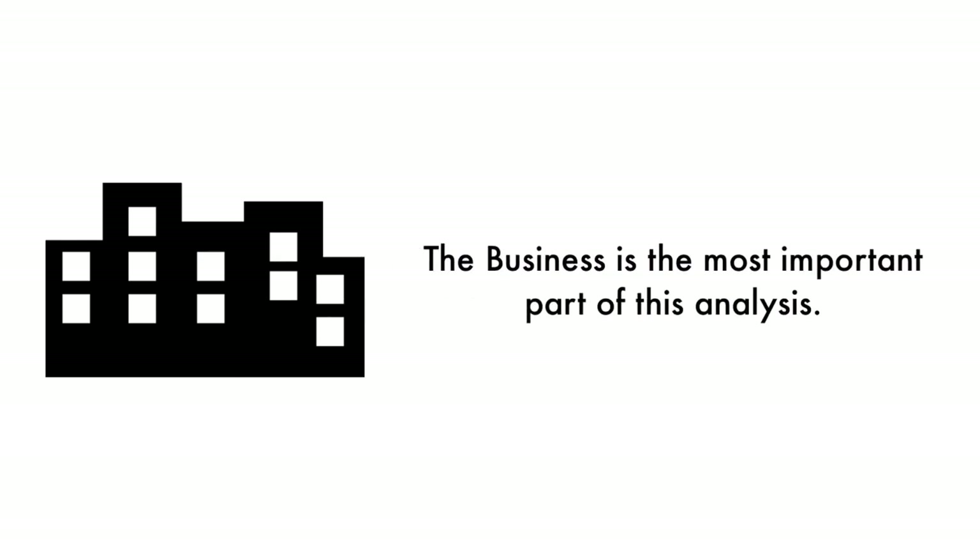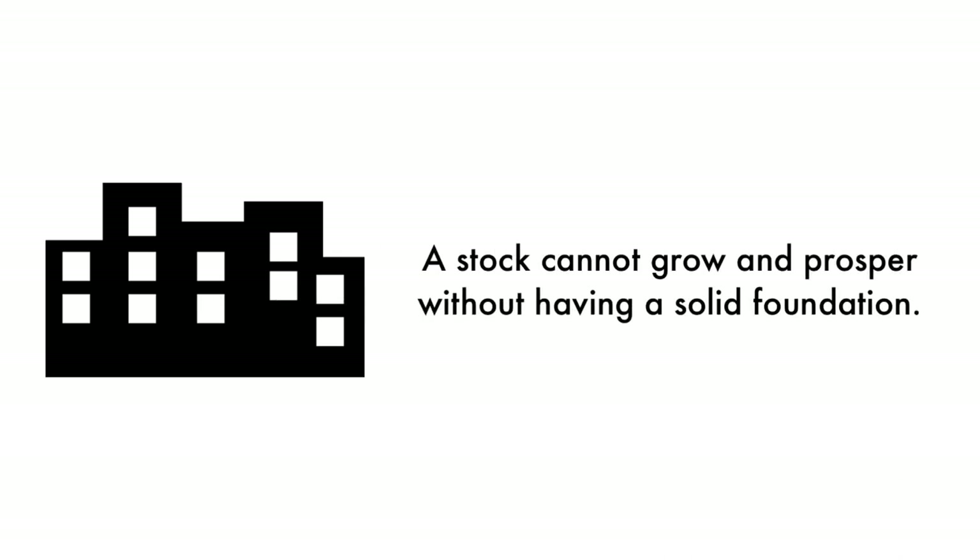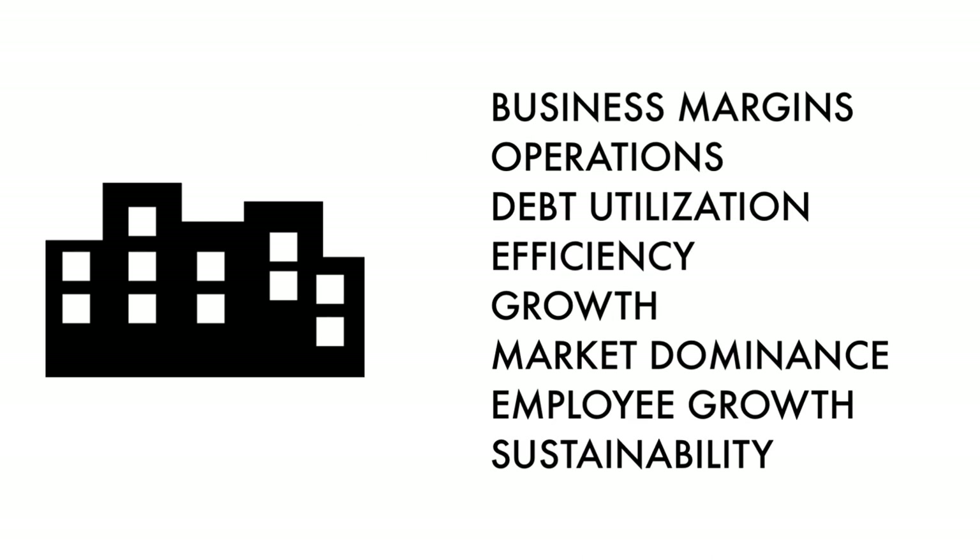Let's first look at the company as a business. The business is the most important part of this analysis — that's why 45% of this analysis is attributed to the business. As Warren Buffett once said, it's far better to buy a wonderful company at a fair price than a fair company at a wonderful price. A stock cannot grow and prosper without having a rock-solid foundation. The business factor is made up of eight metrics.